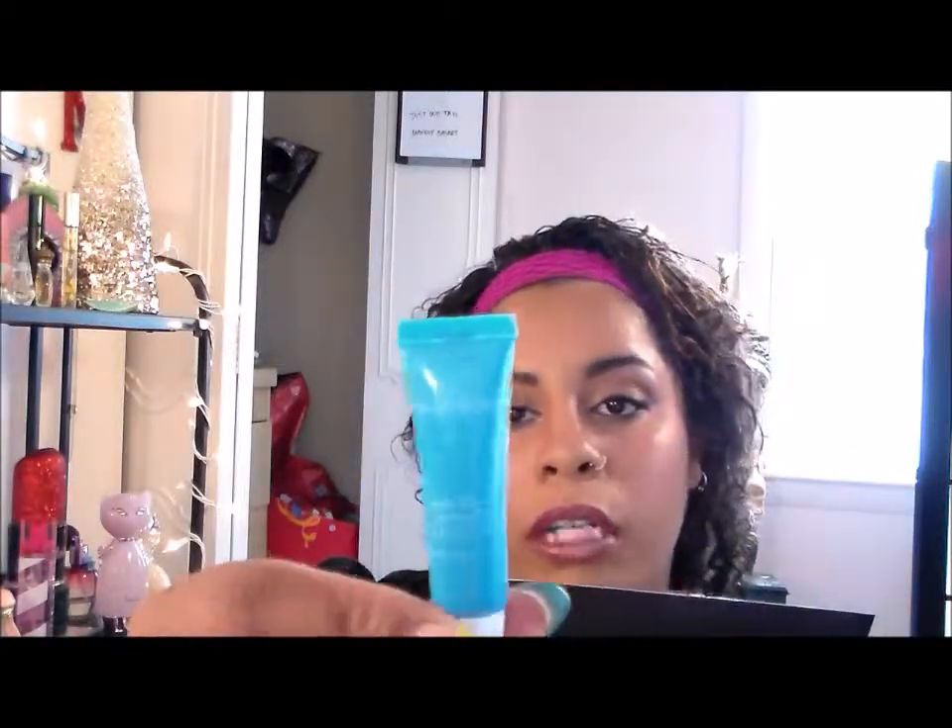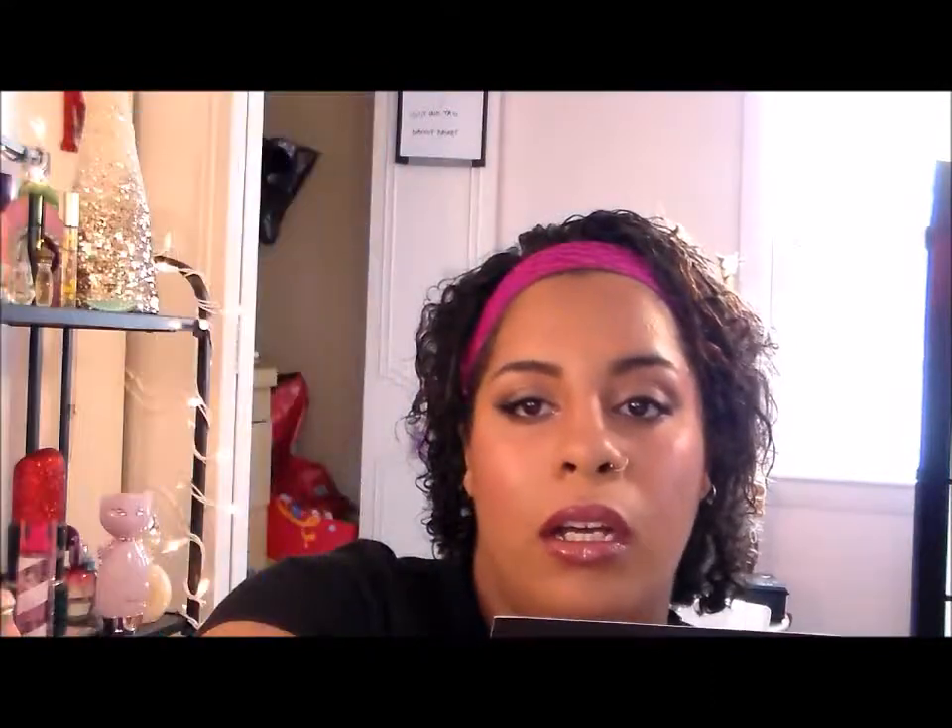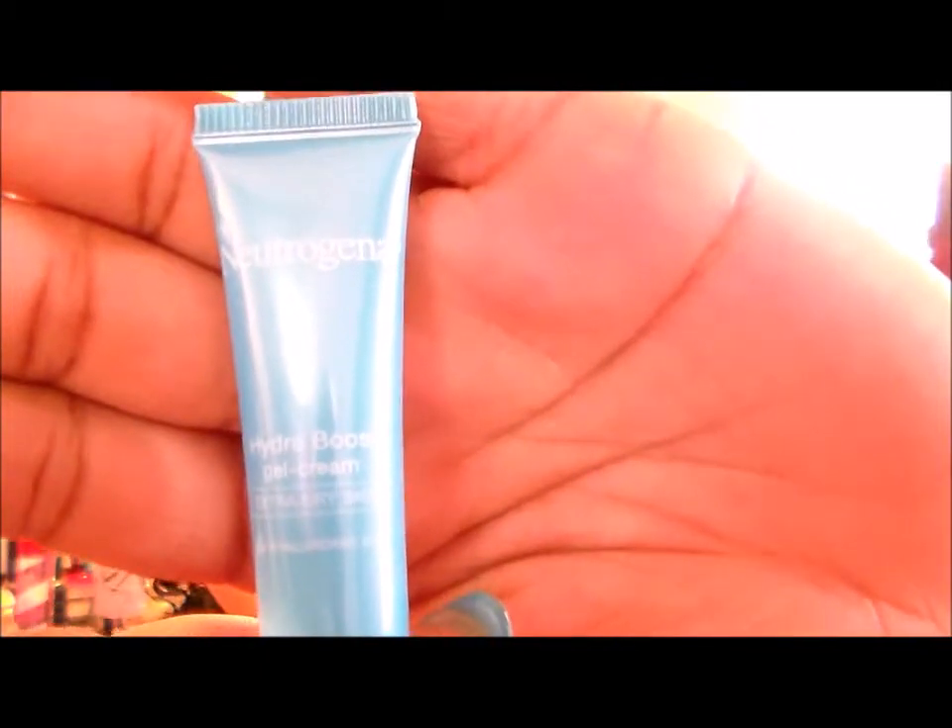The next thing is the Neutrogena Hydro Boost Gel Cream. It looks blue but it is the Neutrogena Hydro Boost Gel Cream. It says 'extra dry skin' — I don't have extra dry skin, I have extra oily skin. It says it's a non-greasy skin quencher which instantly absorbs like a gel but intensely moisturizes like a cream, so it's a moisturizer for your face. It wasn't sealed but it was on pretty tight, so I'll let you guys know what I think.